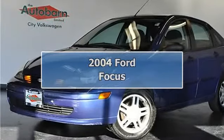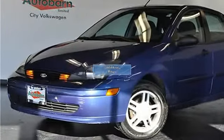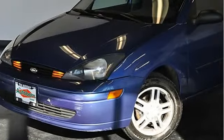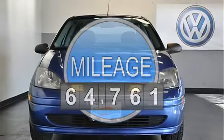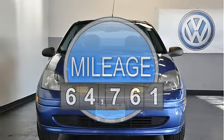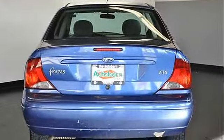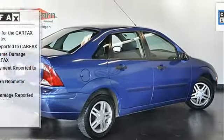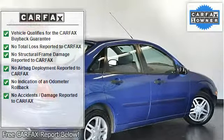Carfax certified one owner vehicle. This 2004 Ford Focus four-door is comfortable, practical, and economical. You will enjoy its many features including a 2.3L four-cylinder engine, automatic transmission, 15-inch alloy wheels, all-season tires, driver and front passenger airbags, and cloth bucket seats.